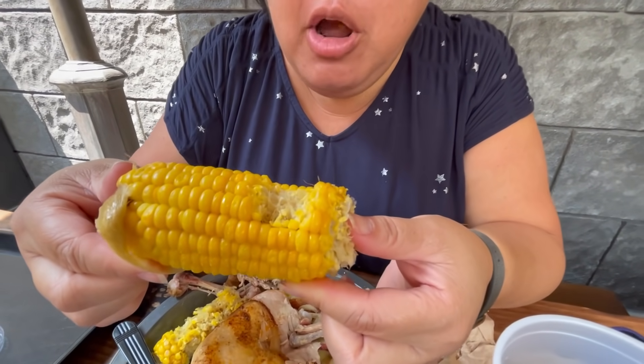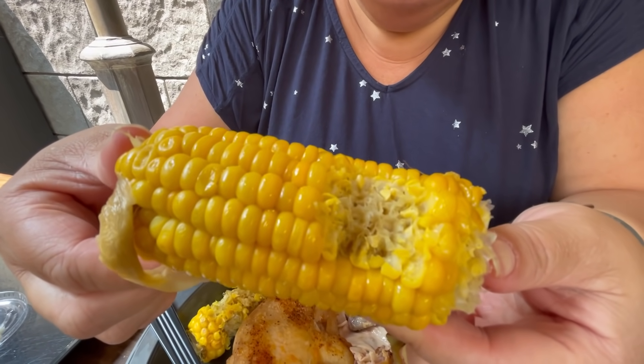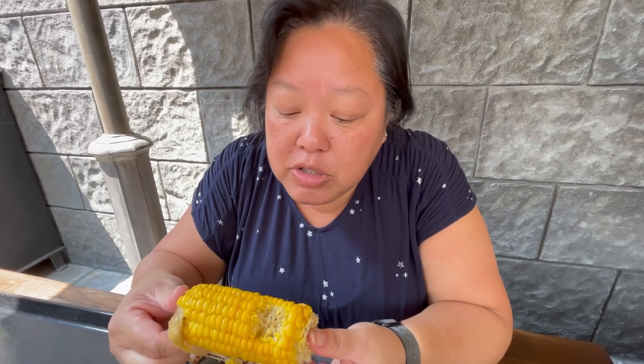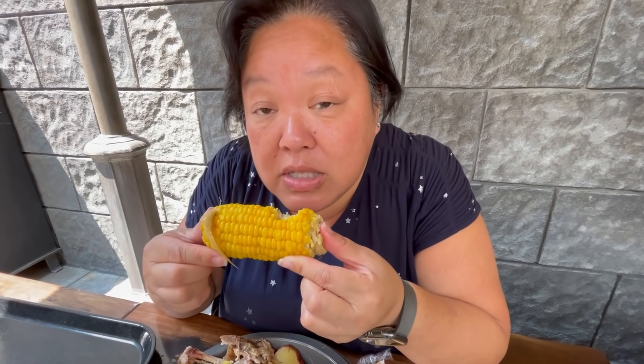The corn is not mushy at all — it does have that really good pop. It tastes like it's been steamed, so if you just take it straight out of the steamer and you're taking bites into it, it's yummy.